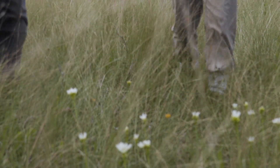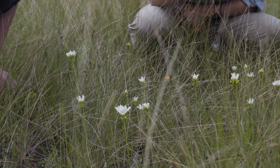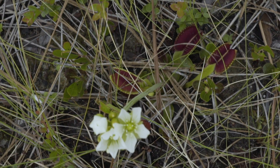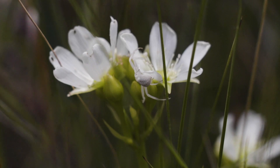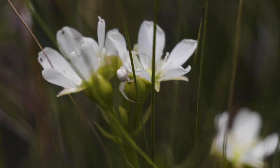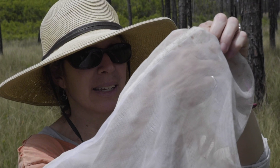We spent a bunch of time wandering around patches of flowering flytraps, capturing whatever insects or spiders we could see on the flowers. Thankfully, catching pollinators is often pretty easy because when an insect is on a flower it's focused on getting pollen or nectar, so you can bag it then.